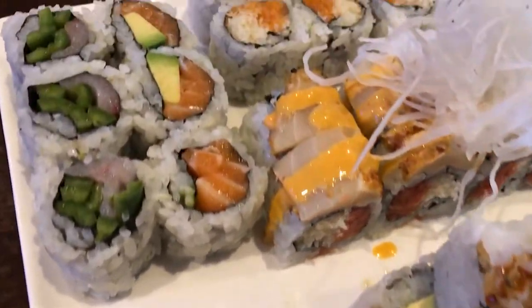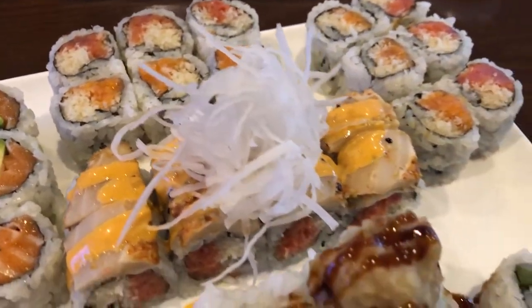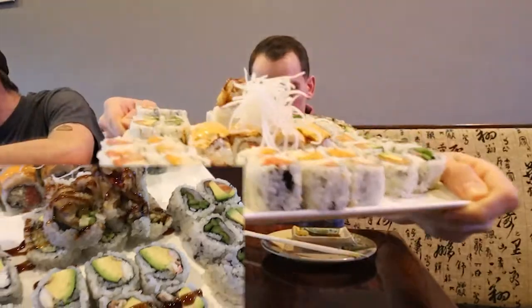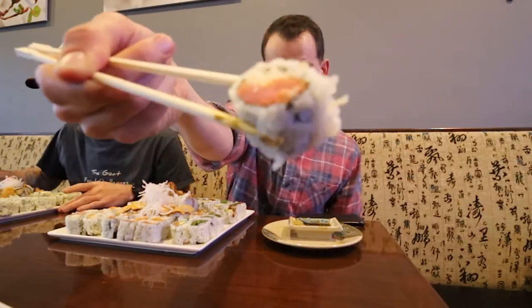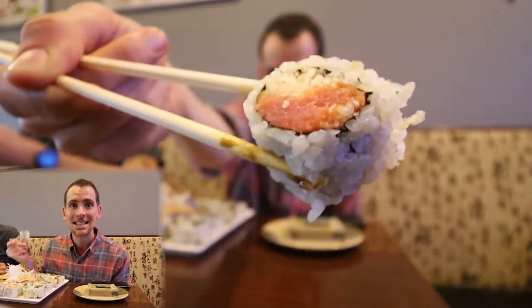Okay guys, my first plate just came out. Eight rolls to start. I'll try to remember what I ordered along the way and tell you a little bit. Eight rolls — most of these are six pieces, so 48 pieces to start. Actually one of them is eight, so 50 pieces.